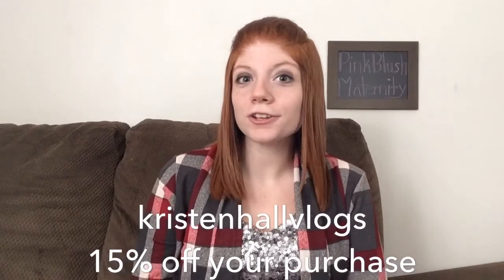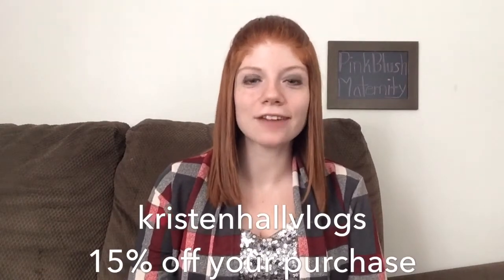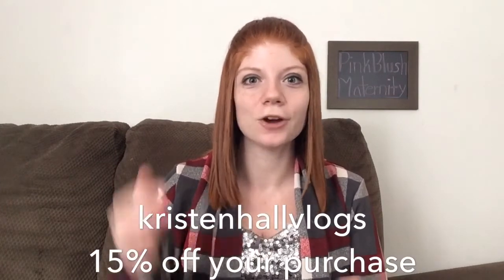Thank you guys so much for watching. Don't forget to check out Pink Blush Maternity for yourself — the links are down below. And you can use my code KRISTINHALLVLOGS to get 50% off of your purchase. That code will also be down below. And as always, I can't wait to see you guys in the next vlog. Bye!